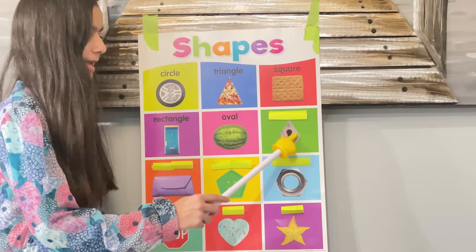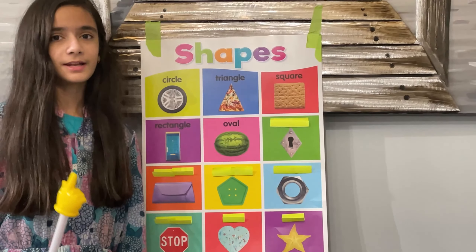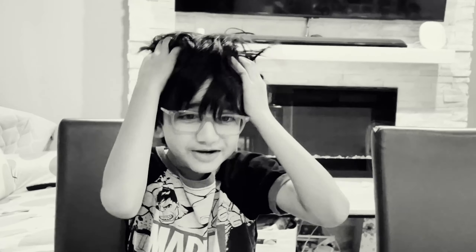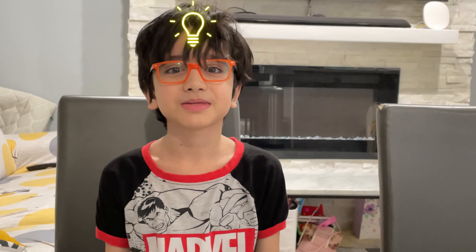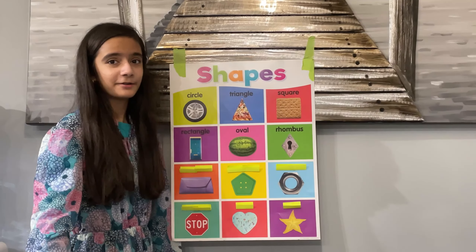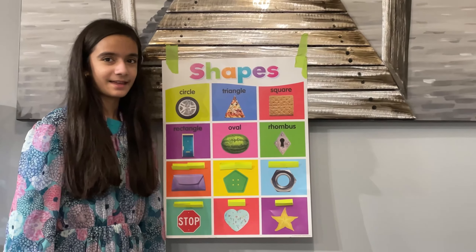Ursula, this is your last shape. Let's see if you can get it right. It's a tough one. Oh no, I didn't study for this one. Oh, silly me. It's a rhombus. Let me check. Let's all have a round of applause for Ursula. He's done it again.